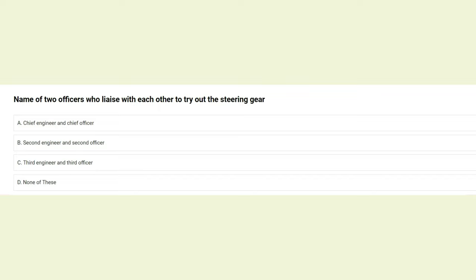Name the two officers who liaise with each other to try out the steering gear: A) chief engineer and chief officer, B) second engineer and second officer, C) third engineer and third officer, D) none of these. The answer is C: third engineer and third officer.